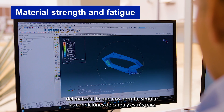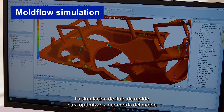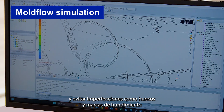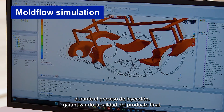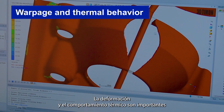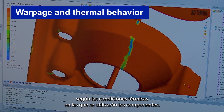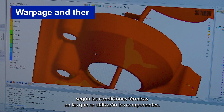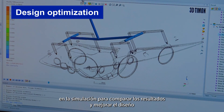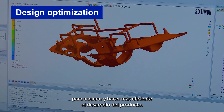The main problems we can solve include material strength and fatigue, which allow us to simulate load and stress conditions to evaluate the life cycle of the product. Mold flow simulation helps optimize mold geometry and avoid imperfections such as voids and sink marks during the injection process. Warping and thermal behavior analysis is important to get molded parts with the estimated shape, and design optimization is possible by running many iterations on simulation to compare results and improve design for efficient product development.